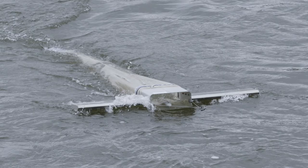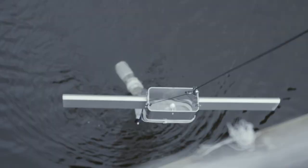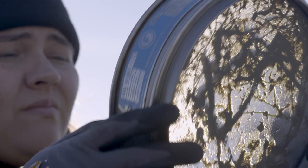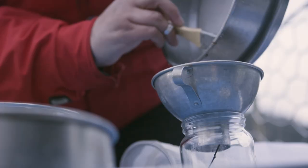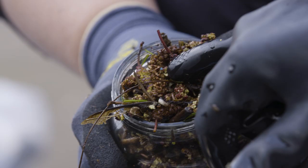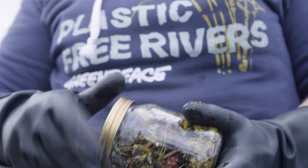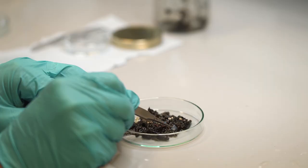We use a filtration device called a manta net that sits on the surface water of the river and collects our sample. We then go through the sample, look for any obvious bits of plastic, and we jar it up and send it for analysis at our lab in Exeter.